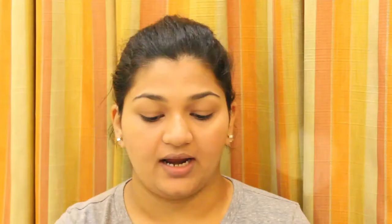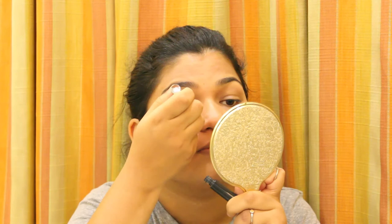Now coming to the eyes — I'm not going to use any eyeshadow because I think that's too much for college unless there's a special event. I go directly to liner. I'll be using the Lakmé Absolute Shine Line. I swear by this liner; it stays on for the whole day and it's matte. I'll be drawing the thinnest liner I can — you can add a wing if you like.